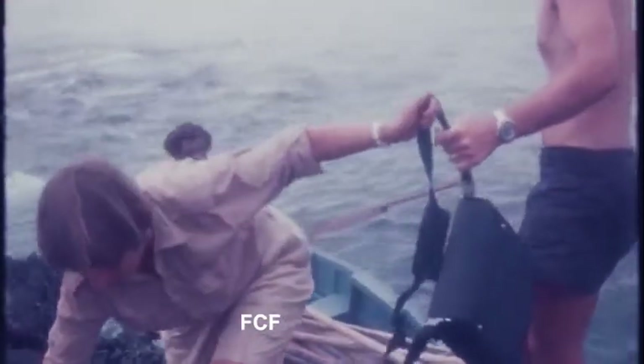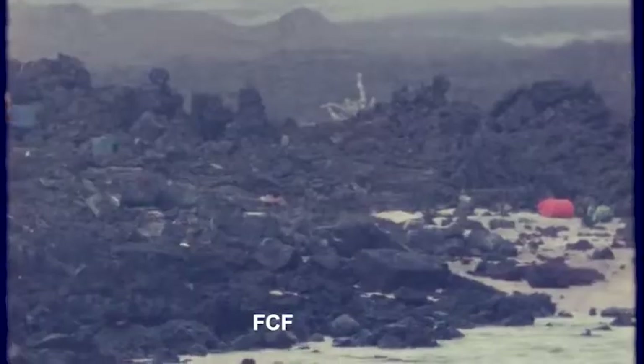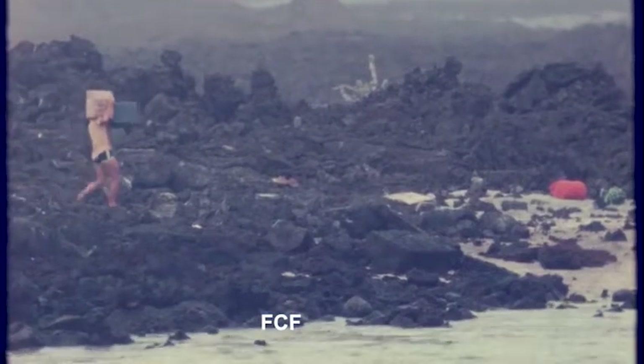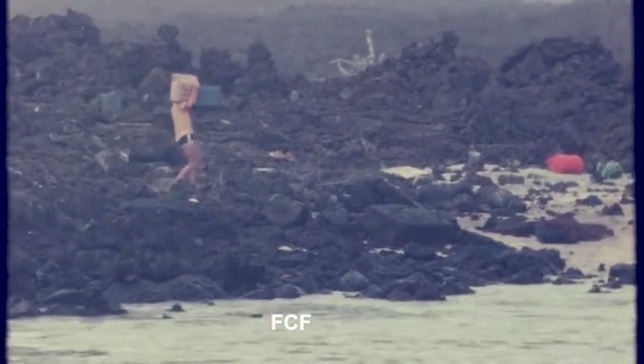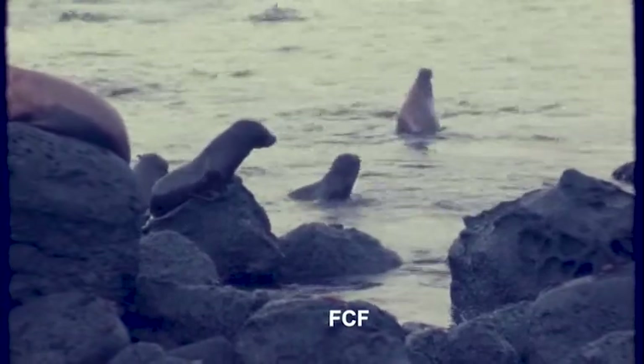Next to come ashore are the poles used to erect the shade at the campsite. Once everything is ashore, the arduous task of carrying this equipment from the rocky landing site to the campsite begins. You have to watch your step as you travel over this rocky terrain.